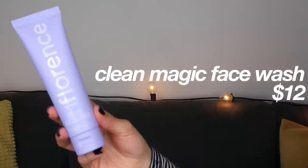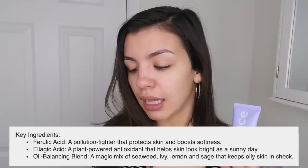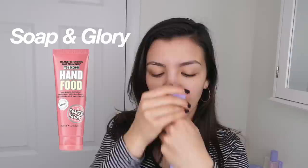It has ferulic acid, which is a pollution fighter — I never thought of having a pollution-fighting ingredient in a skincare product but that's really cool. It also has ellagic acid and an oil-balancing blend. Oh, that smells really good! There's a line sold at Target that smells exactly like this — I can't remember what it's called but I'll put it on screen.